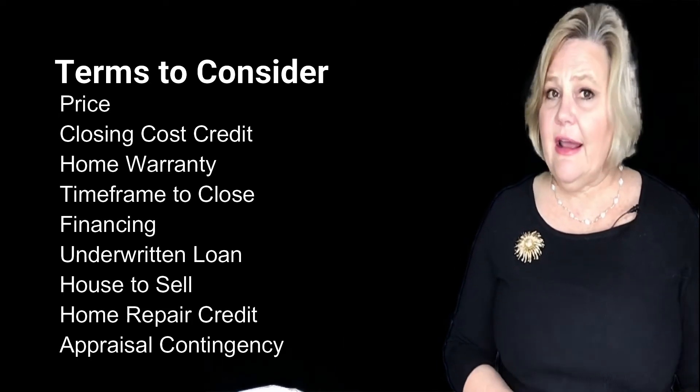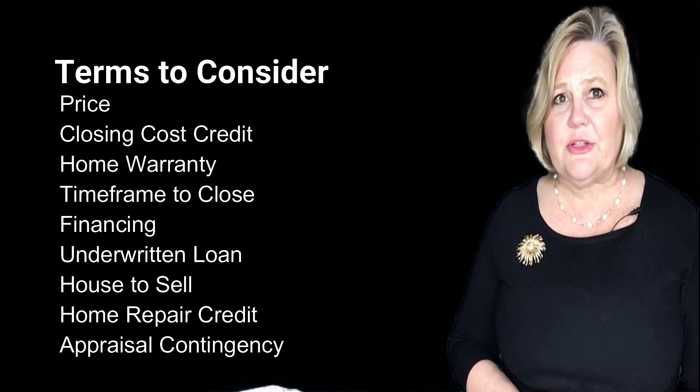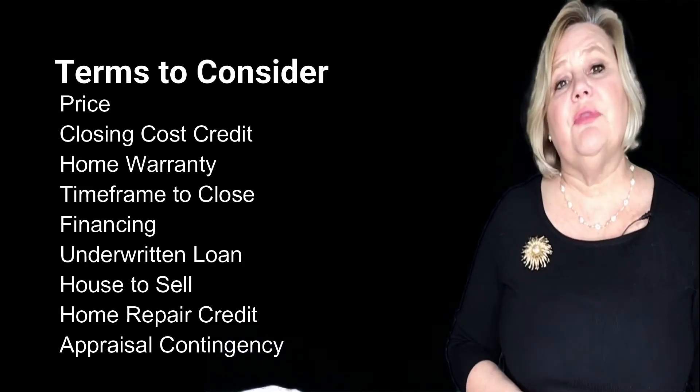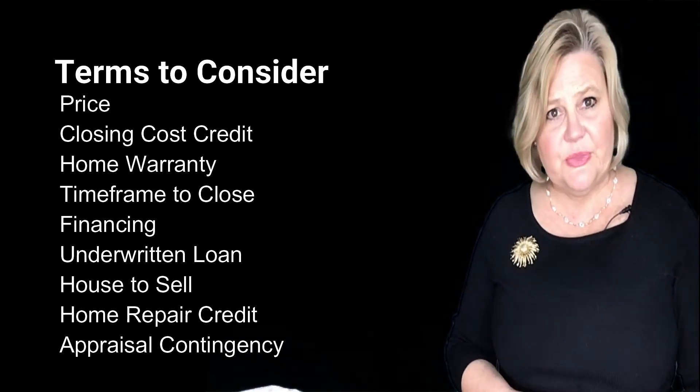We also looked at whether they had a house to sell, whether they were going to ask for any home repairs after the home inspection, and whether they had an appraisal contingency requiring the house to appraise at or above the purchase price.